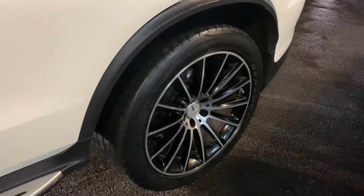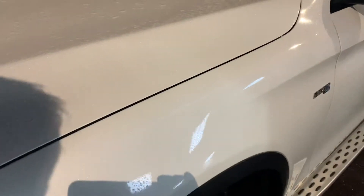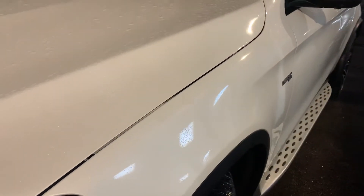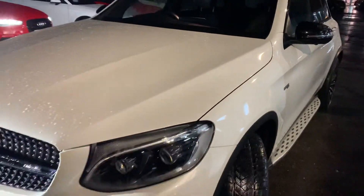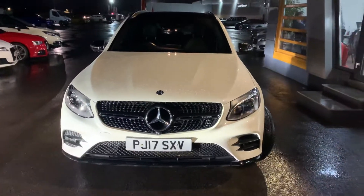Privacy glass at the back, lovely alloys. I don't know if you can tell because it is quite dark now, but it's got a pearlescent white body coat. It is a stunning car.